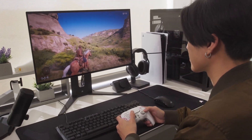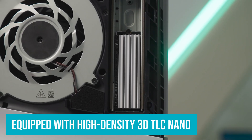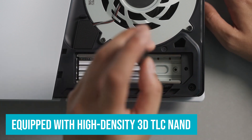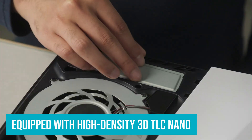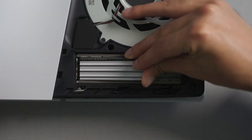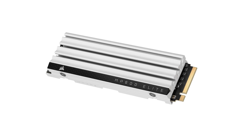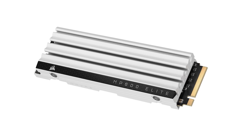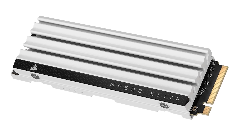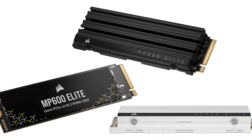Beyond its blazing-fast speed, the Corsair MP600 Elite is built to last. Equipped with high-density 3D TLC NAND, it offers the perfect balance of speed, endurance, and reliability. With a rated endurance of up to 1,200 TB written, this SSD is designed to withstand years of heavy use. Plus, the included heat sink ensures the drive stays cool even during intense gaming or data-heavy tasks, making it a top-tier choice for gamers and professionals who demand the best.